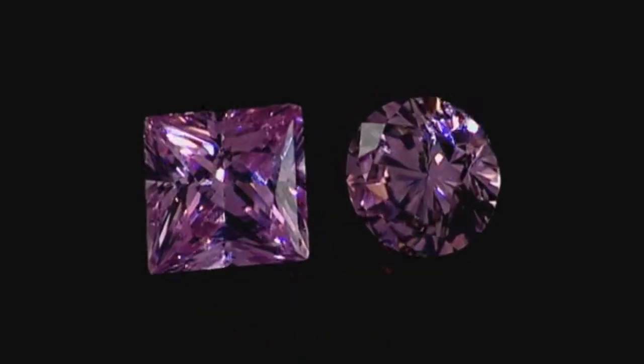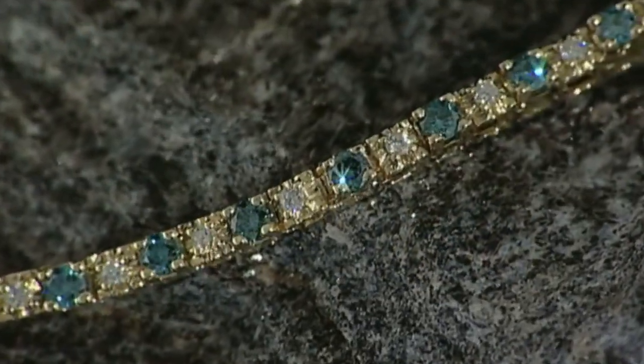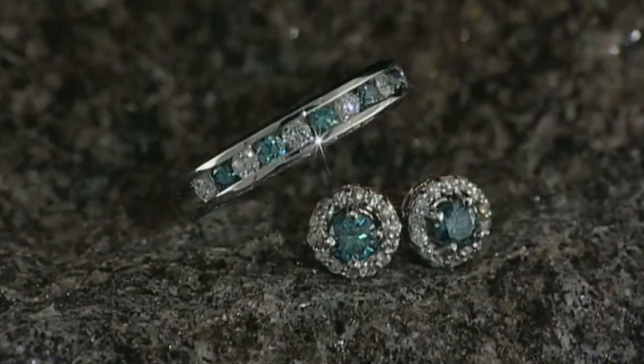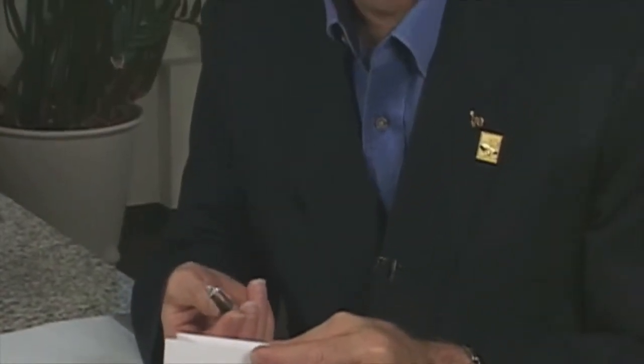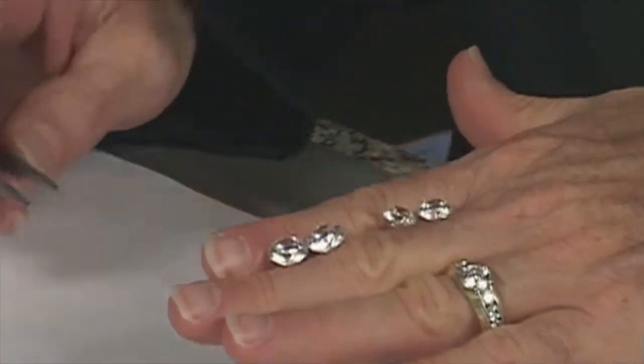Bright, natural colored diamonds in yellow, pink, or blue are considered quite beautiful and very valuable. Your master IJO jeweler can show you an array of color grades next to each other to help you determine your color preference. When in Antwerp, we grade the diamonds in special light-controlled rooms. This helps us pick out the whitest, brightest, most beautiful diamond from each parcel.